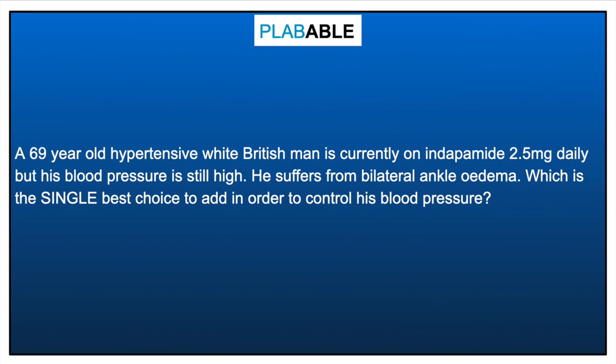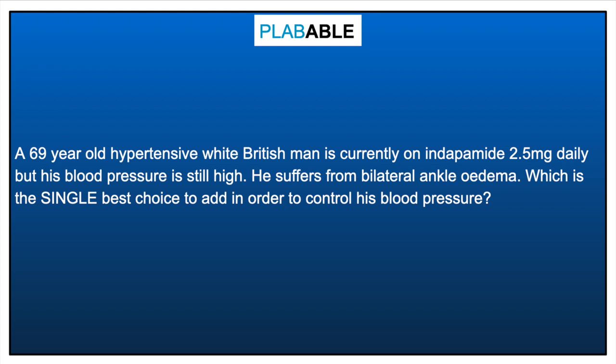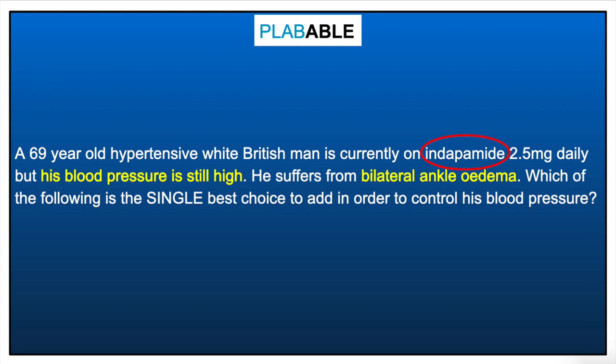Our last case is a 69-year-old hypertensive white British man currently on indapamide, but his blood pressure is still high. He also has bilateral ankle edema. Since he was started on a thiazide-like diuretic but remains uncontrolled, the best choice to add would be an ACE inhibitor such as enalapril or ramipril. We cannot go for a calcium channel blocker here because ankle edema is itself an adverse effect of calcium channel blockers. However, the ankle edema may indicate heart failure, which is why thiazide-like diuretics are a good choice in that context.